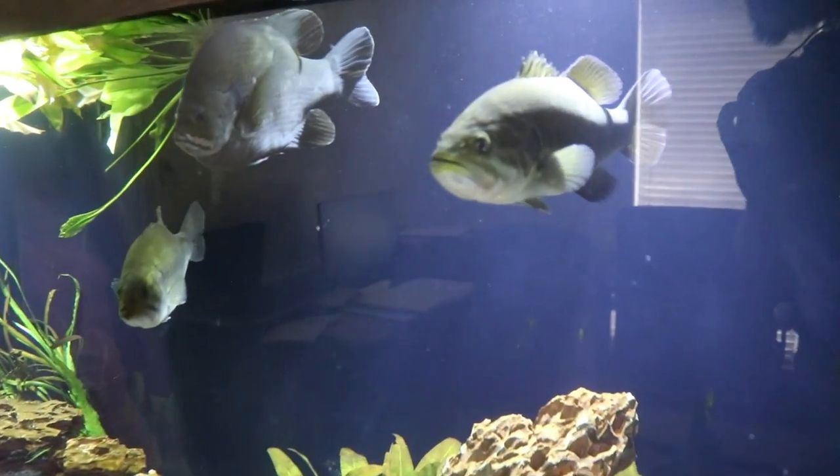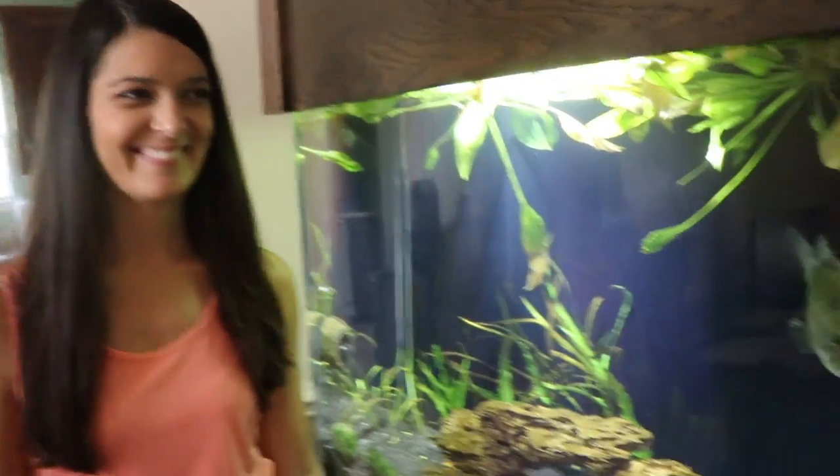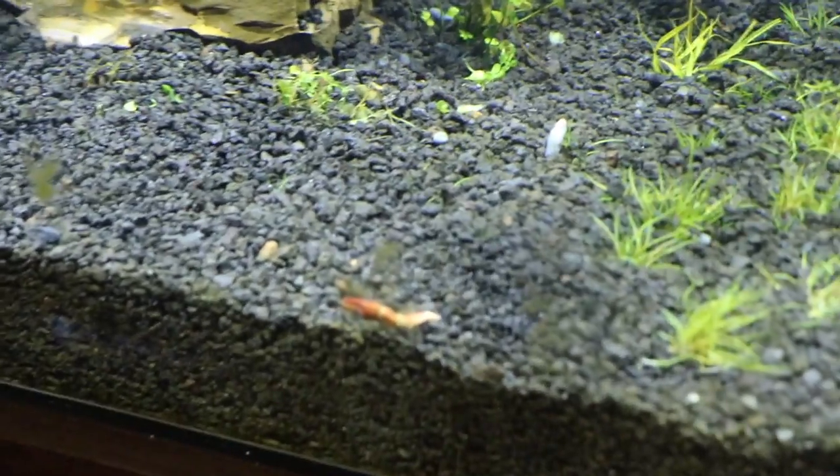Alright folks, welcome to Tank Tuesday. We got Bonnie, we got Clyde, we got Sheriff, we got Liz, and we got some potentially bad news.